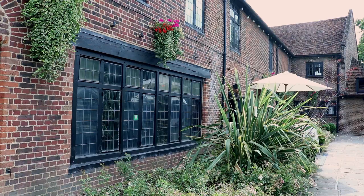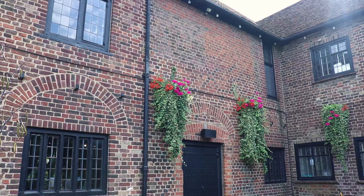The Tudor Barn was built in 1525 by William Roper. It's a Grade II listed building, used originally and primarily for art exhibitions.